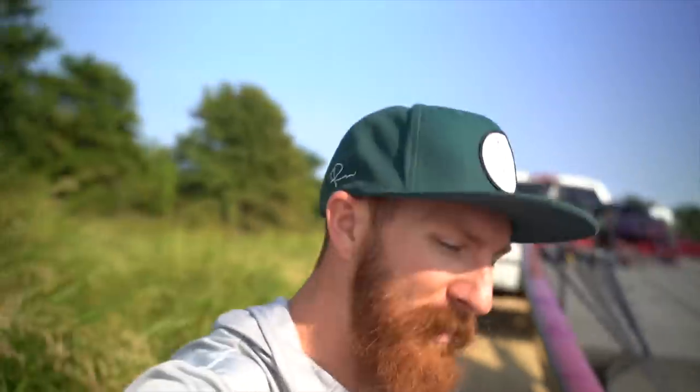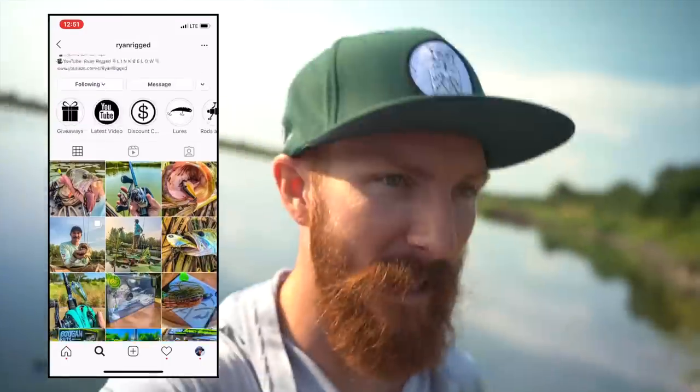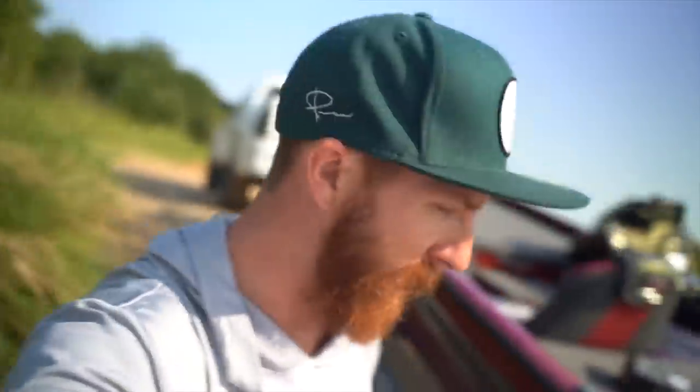What's up guys, welcome back to another episode on the Weston Smith channel. Today we are fishing a rock quarry. We're gonna have some fun with our buddy Ryan Rigged, who is en route to the location. Devin is prepping the boat right now, getting us unstrapped, trimming up, and getting rid of the motor support.